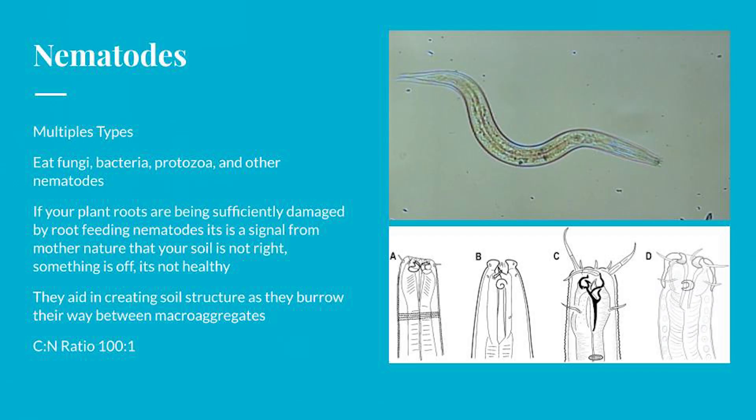The nematodes — there are a lot of different types. They eat bacteria, they eat fungi, they'll eat roots sometimes, and they'll eat other nematodes. Their carbon-to-nitrogen ratio is 100 to 1, so every time they go out and eat, they have to release a lot of excess nitrogen as well, which plants utilize.